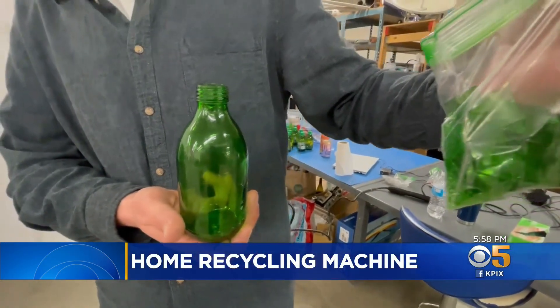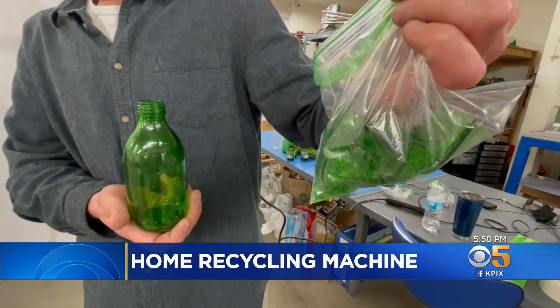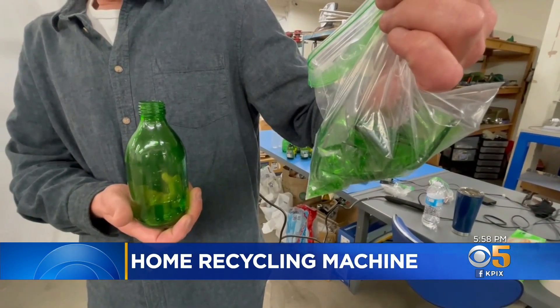And maybe prevent 80% of it from ending up in a landfill. In San Mateo, John Ramos, KPIX 5. The first test devices will be rolled out to 100 homes in 2023, and retail sales are expected to begin the following year.